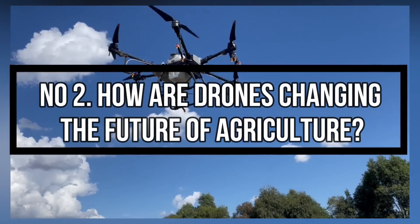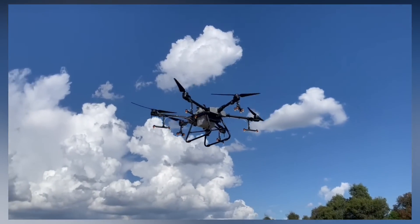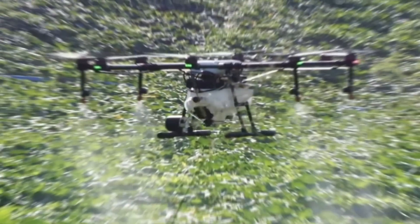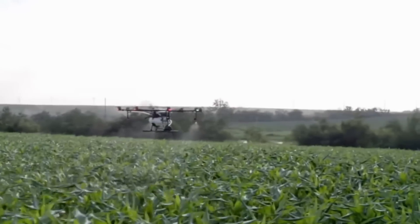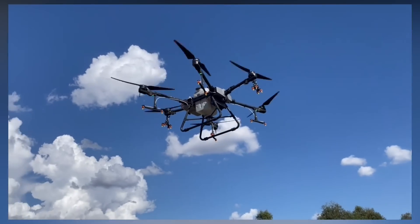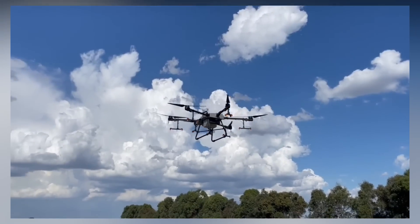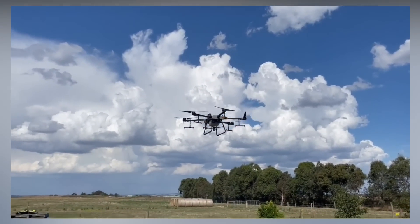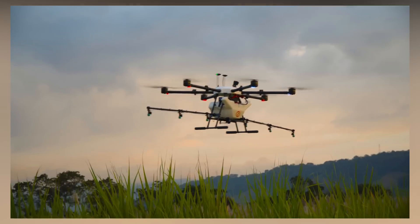Number 2. How are drones changing the future of agriculture? Drones provide an alternative source of labor on unprecedented spatial scales. The future of drones in agriculture is also promising, as drones are being developed to act as mechanical pollinators and to incorporate smart applications, making drones a promising and affordable technology to address the challenge of growing food insecurity and the emergence of smart technology in contemporary agriculture.